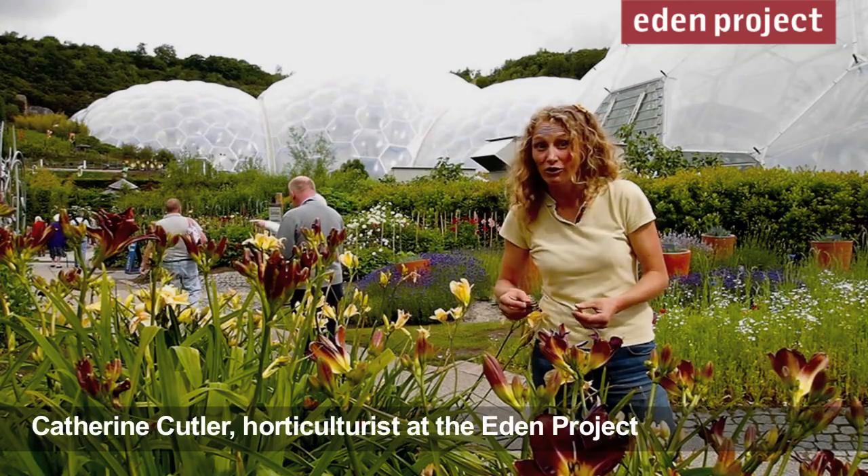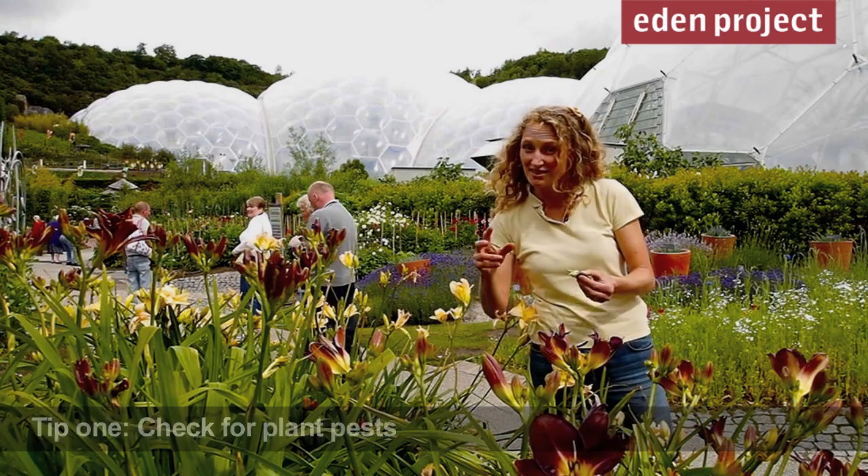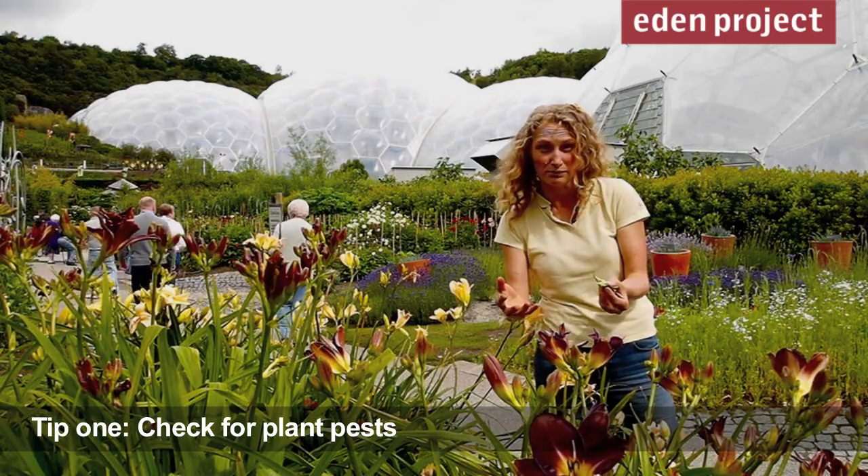At this time of year there can be quite a lot of pests around, so it's always worth checking the young growing tips on plants to see if there's any distortion — there might be aphids inside. Here with the Hemerocallis we've got something called Big Bud.